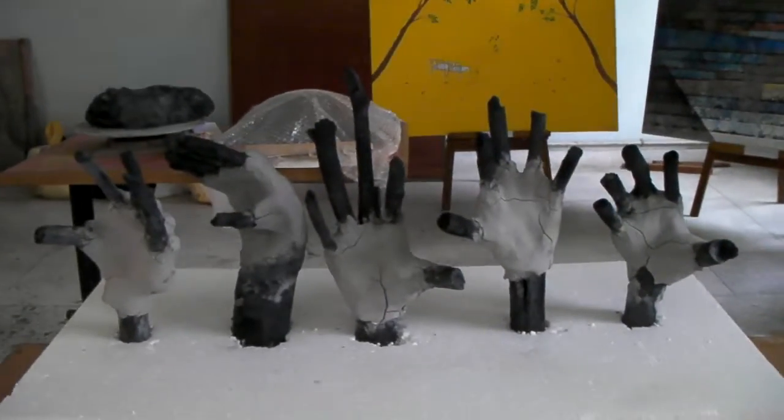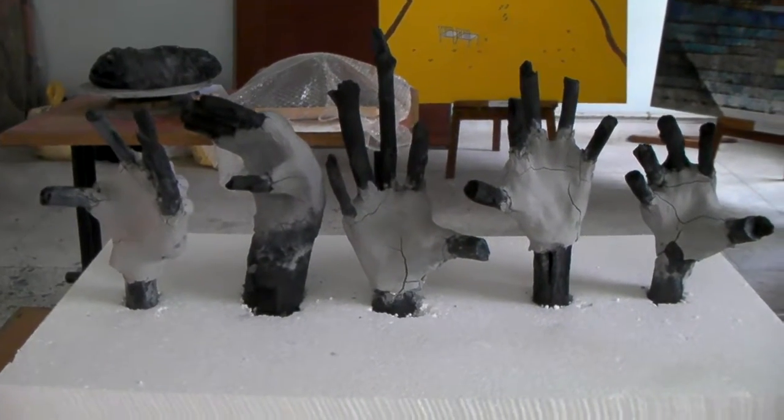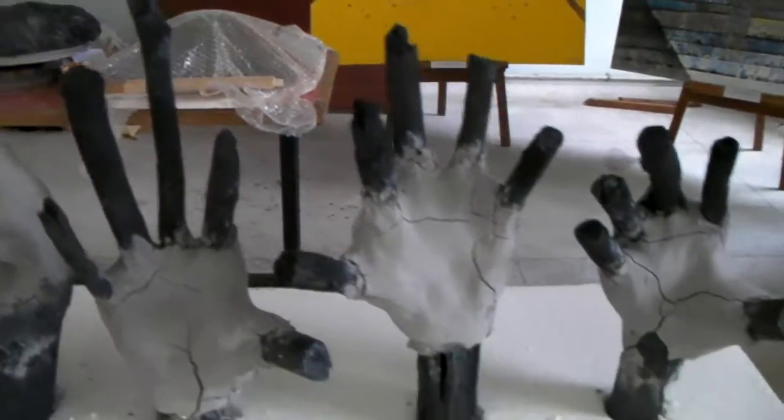These works here were inspired by the Grey Langurs that I saw. The Grey Langurs are monkeys found in the mountainous areas of India. So I made five hands out of unfired stoneware and charcoal sticks found at the market.